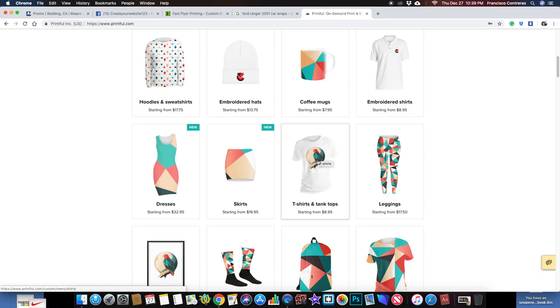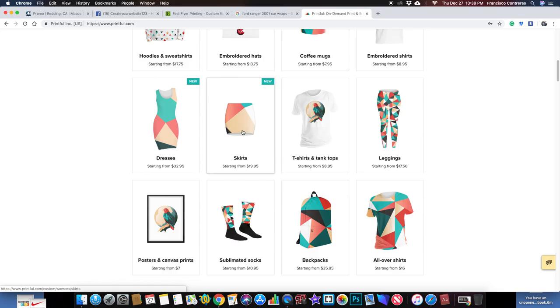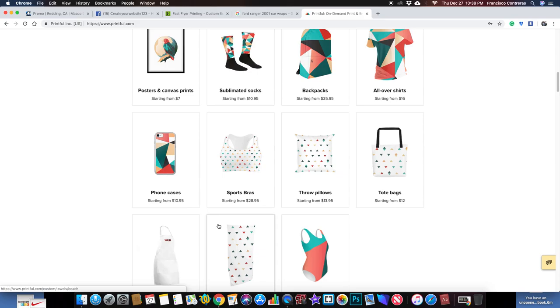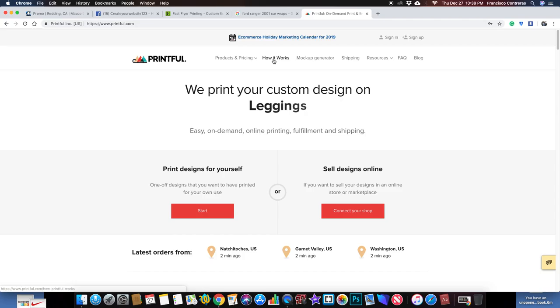Or you go back to createwebsite123.com and what if you could add your logo on here as well? You need employee shirts, you could buy them here. You need cups for your employees, you need beanies, you need safety gear — whatever. It would all be here, for a business.